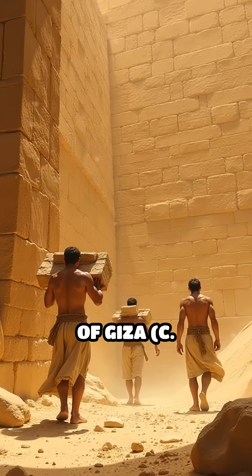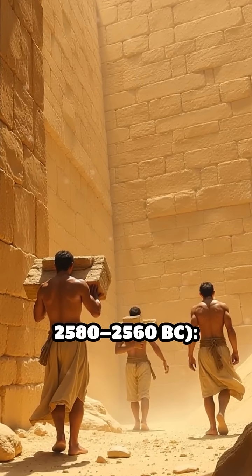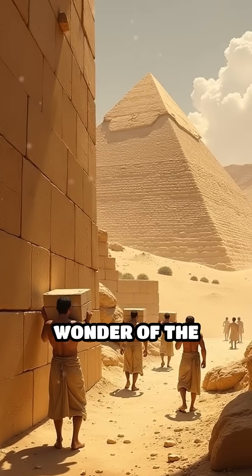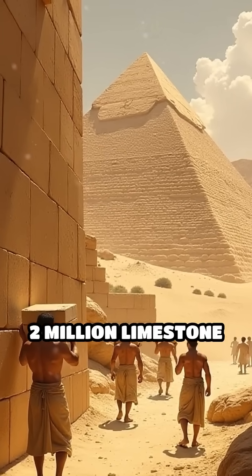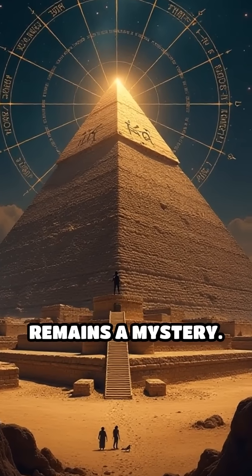Number 2: The Great Pyramid of Giza, c. 2580–2560 BC. The only surviving wonder of the ancient world, it was built with over 2 million limestone blocks. Its precise alignment with the cardinal points remains a mystery.